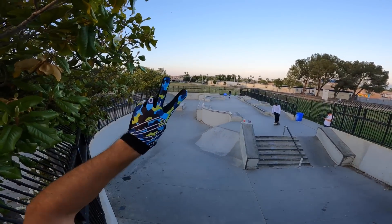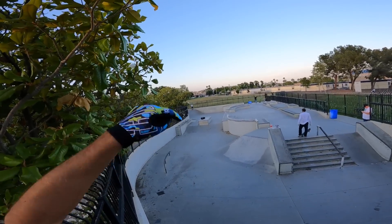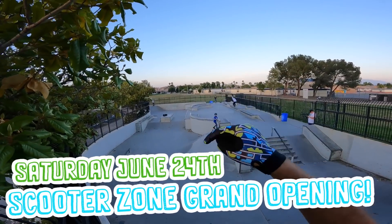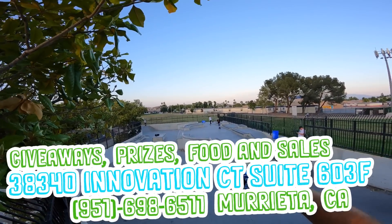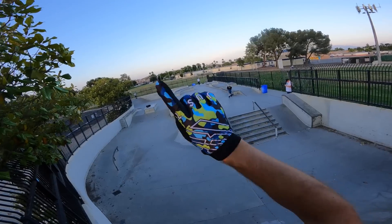So before we actually talk about this stuff, two things to tell you guys about. Number one, our grand opening at The Zone is gonna be on Saturday, June 24th. If you guys wanna come down and hang out with us for the grand opening of the brand new store, the details will be in the description. We'll have giveaways, raffles, and all around just a good time.